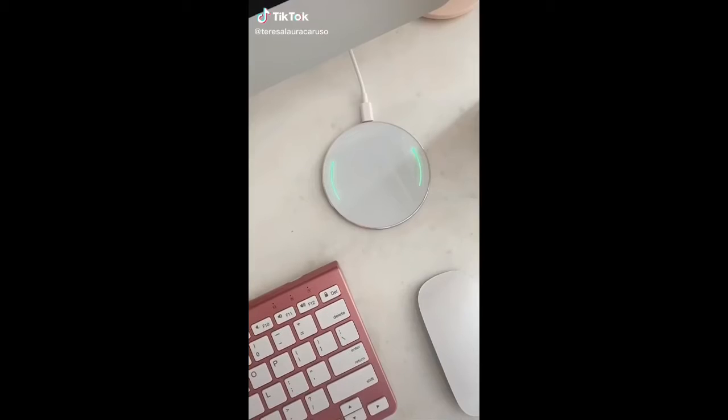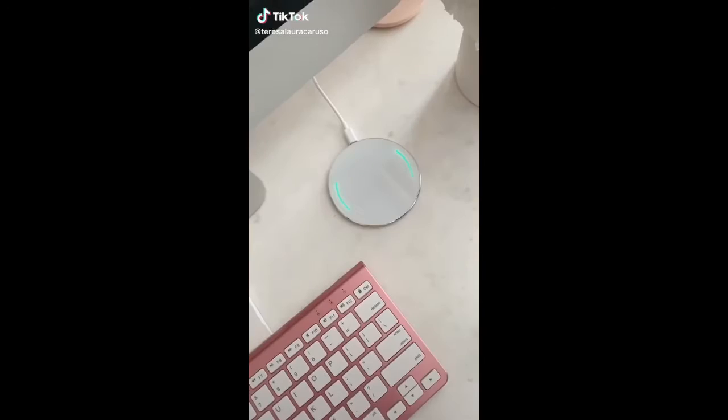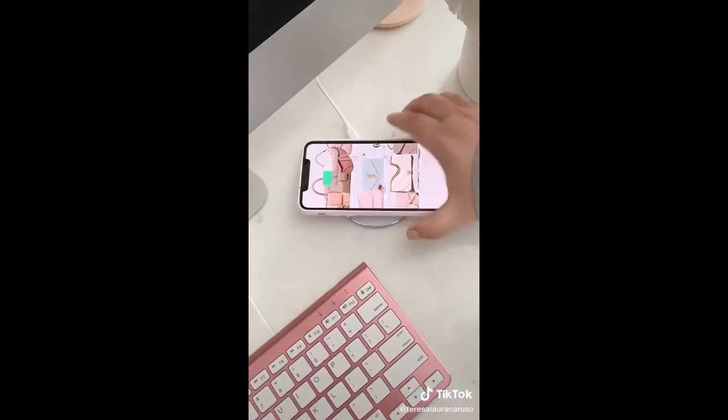Cool gadgets from Amazon you need. This wireless charging pad for your phone — place your phone on top even with a case and it will start charging instantly.